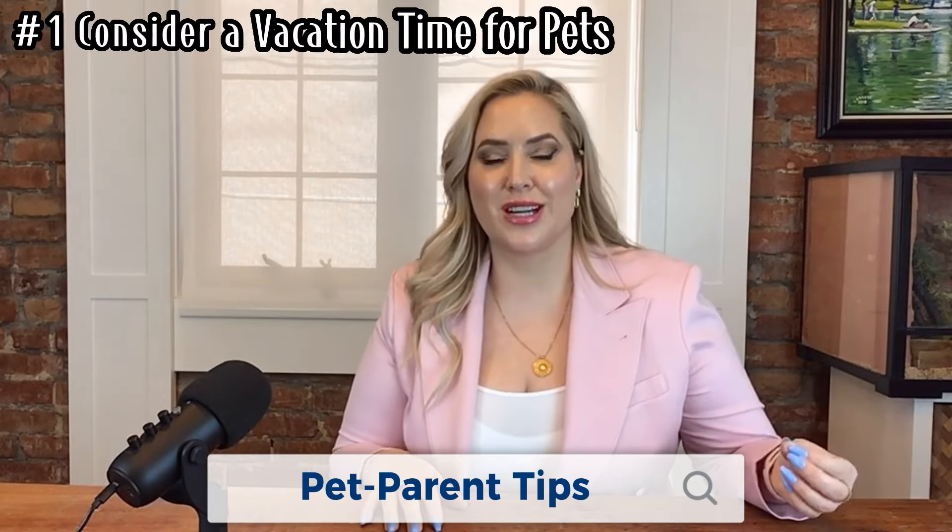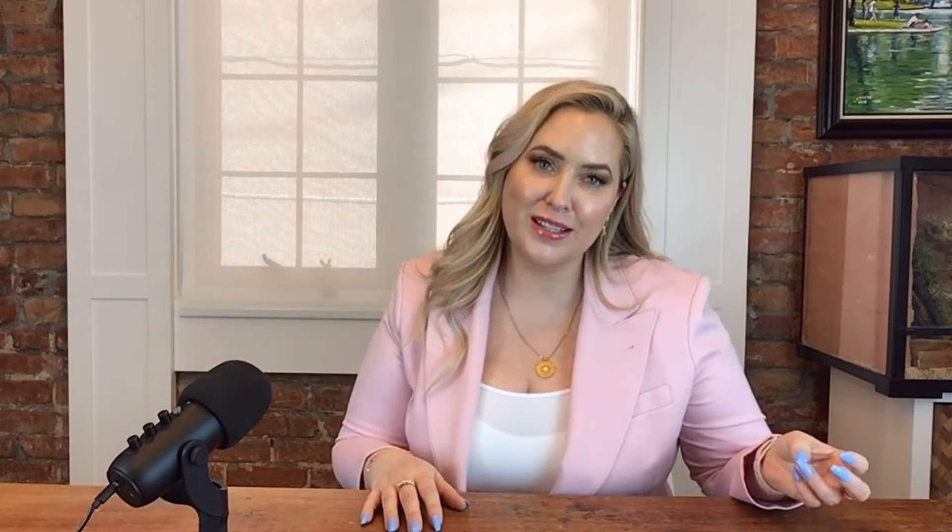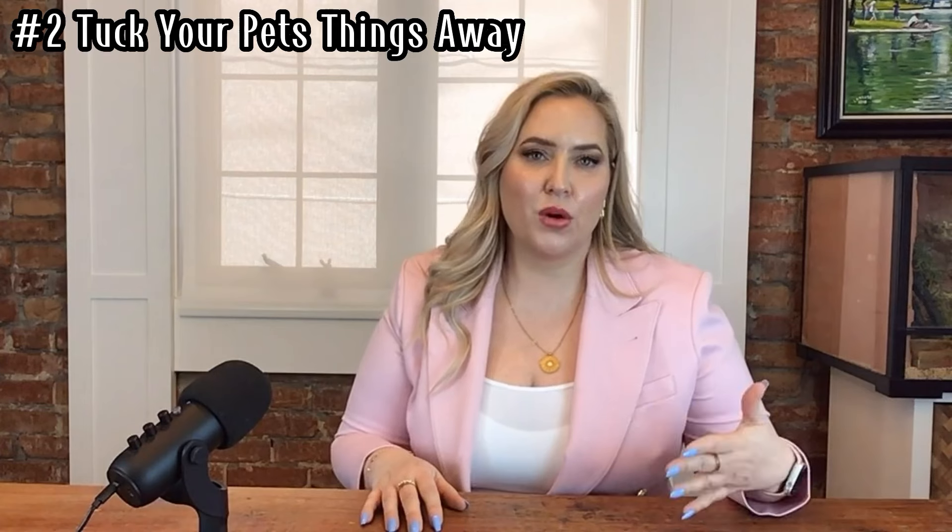And now, as promised, the pet parent tips. Consider vacation time — maybe your little furball needs a mini vacay at auntie's house during showings. After all, not everyone's going to appreciate a surprise greeting from your furry friend. Also, erase toys, beds, and bowls — tuck them away. Potential buyers need to focus on your floors and living space, not mysterious chew marks.